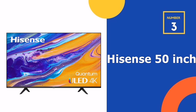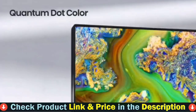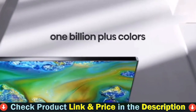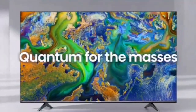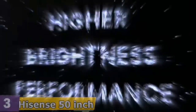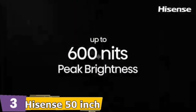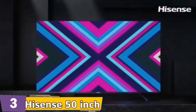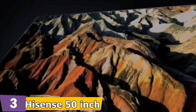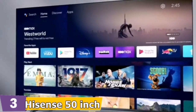3rd pick in our list is the Hisense 50-inch U6G 4K QLED Android Smart TV. The U6G also has 4K resolution, Dolby Vision HDR and full array local dimming zones. Sounds like science, looks like a way more expensive set — especially with a quad-core processor managing all the algorithms that add up to more colors and more precision. See over 1 billion shades. Quantum Dot produces purer, richer, more brilliant colors than a regular LCD TV. It makes every day look like the 4th of July.